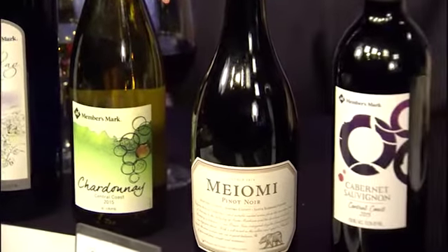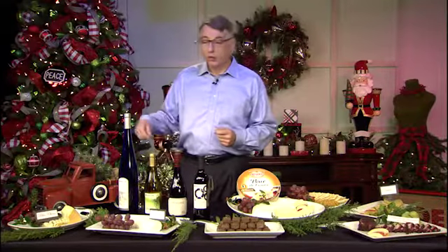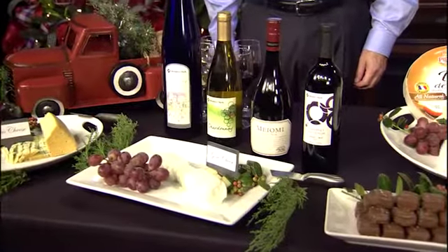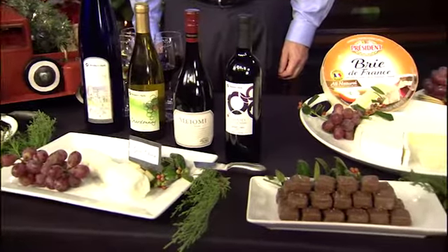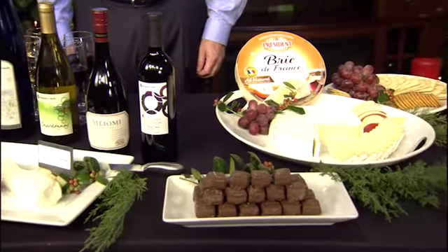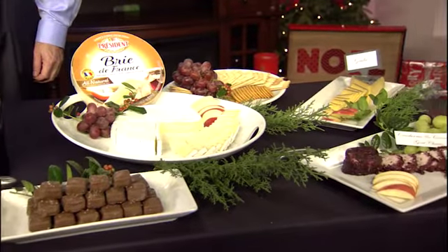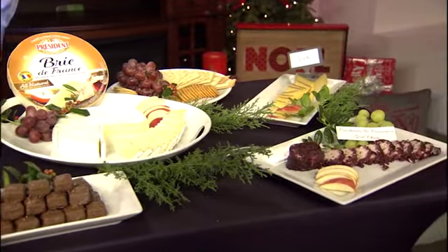If you're looking for a holiday gift idea, wine always makes a great gift. We have a wide selection of wines in select Sam's Clubs and we'll be hosting tastings throughout the holiday season. Inquire at your local club to find out where they will be held.